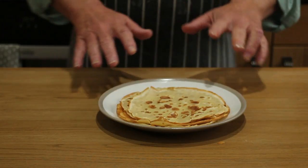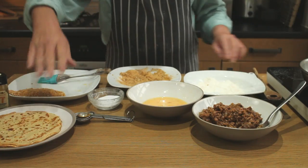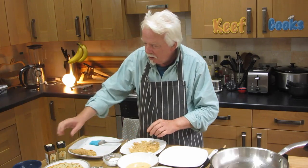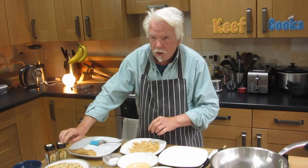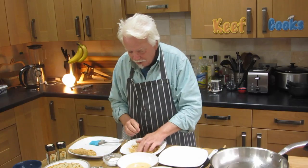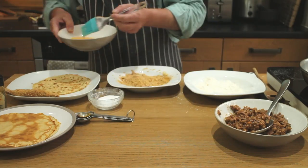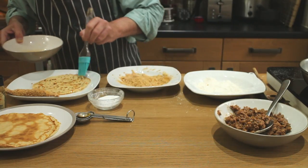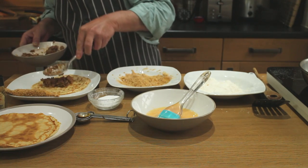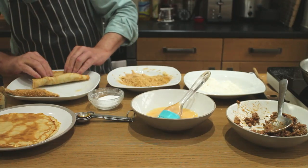I've got all my bits ready to go: the filling, the pancakes, some beaten egg, some flour, and breadcrumbs mixed with half a teaspoon of turmeric, half a teaspoon of paprika, and a pinch of salt - the paprika and turmeric to give it that bright orange colour. Grab a pancake, paint the edge with beaten egg to make it stick, then add a large spoonful of filling.